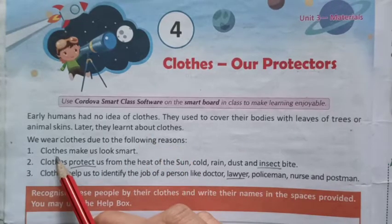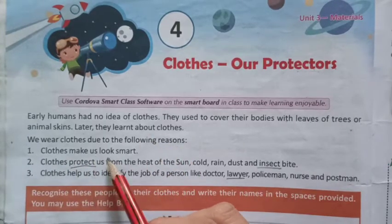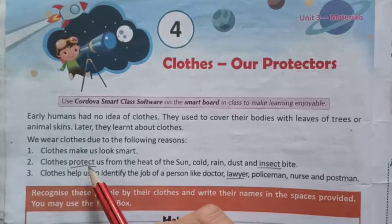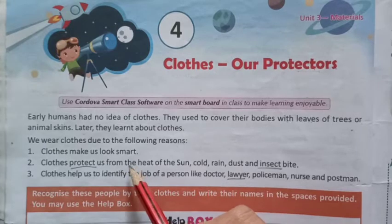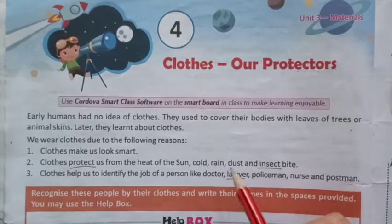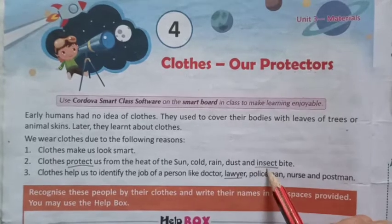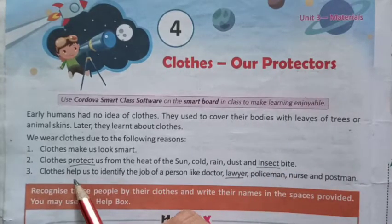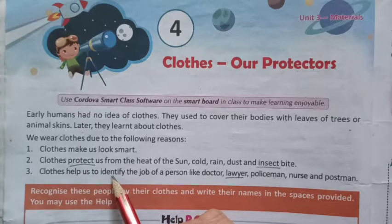We wear cloths due to the following reasons. First, cloths make us look smart. Second, cloths protect us from the heat of the sun, cold, rain, dust and insect bite. Third, cloths help us to identify.